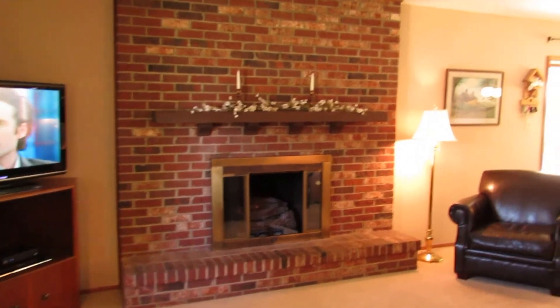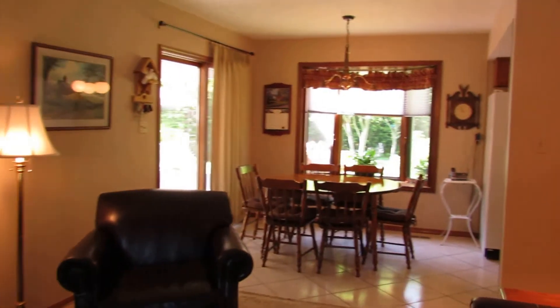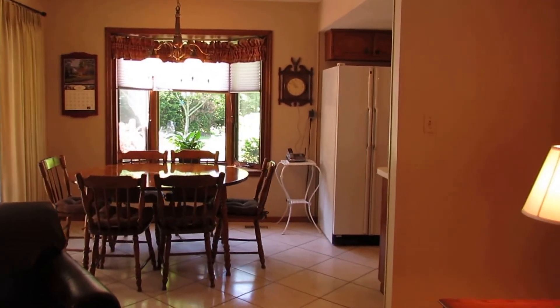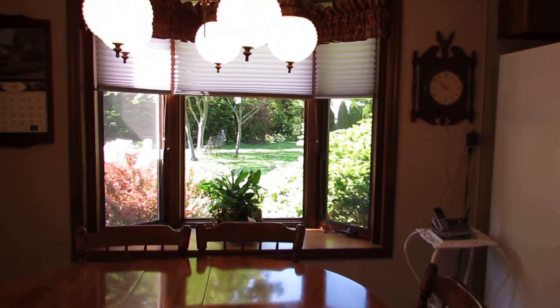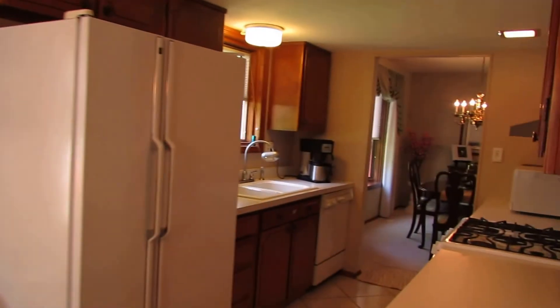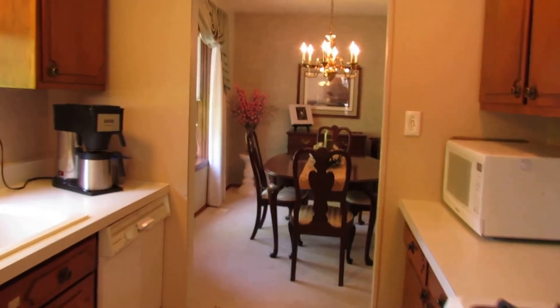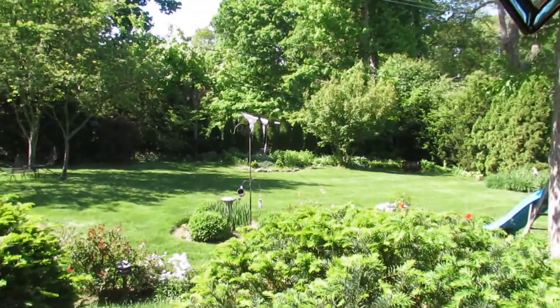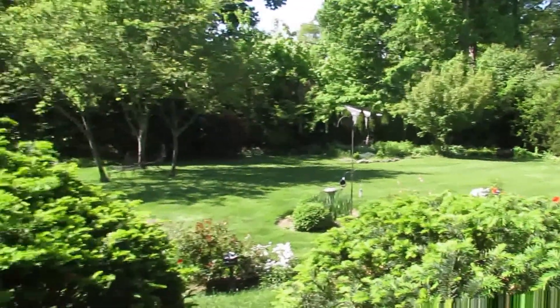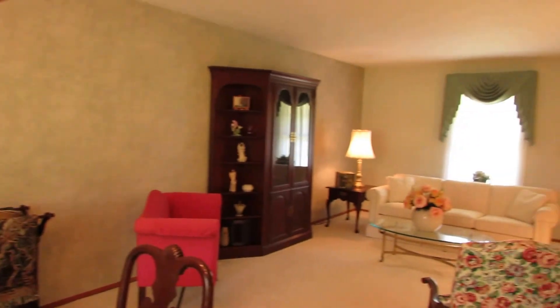Thanks for watching our video. If you have any questions about this home or if you'd like to see it in person, feel free to give me a call. Again, my name is John Murray with the John Murray Group of Better Homes and Gardens Real Estate. I can be reached at area code 937-654-7355 or by email — that is jon, j-o-n, at buywithjohn.com. That's b-u-y-w-i-t-h-j-o-n.com. Thanks for watching and I look forward to talking to you.